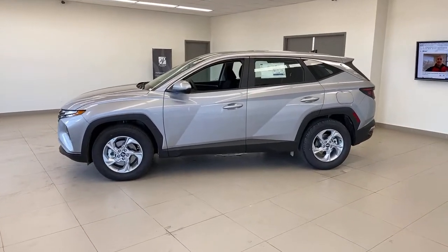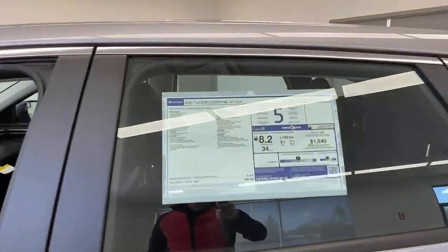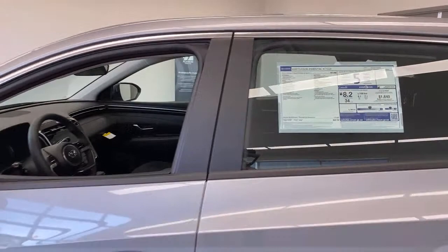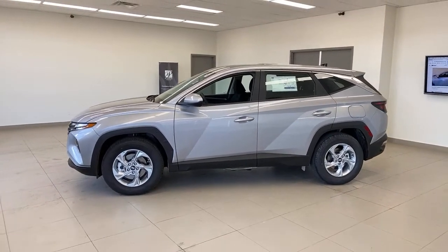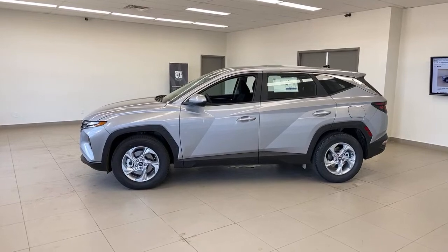Somebody asked: is this a CUV or an SUV — a crossover utility vehicle or a sport utility vehicle? Hyundai itself calls it a CUV. I think the line has blurred pretty much. Some people say a sport utility vehicle has to be ladder-on-frame, but there's not a lot of those around. I call it a really, really good mix of stuff.